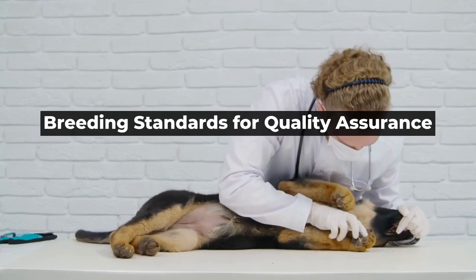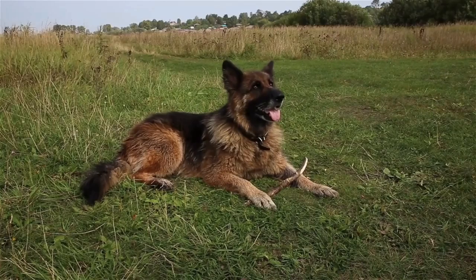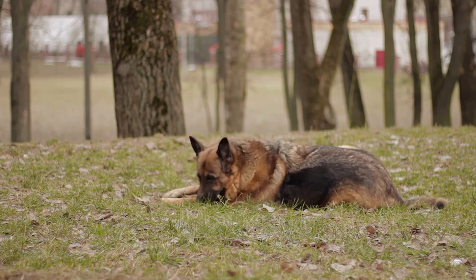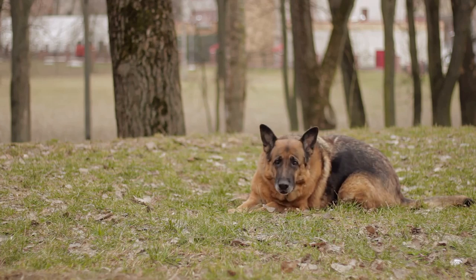Breeding standards for quality assurance. To ensure the health and well-being of German Shepherd Dogs, it is essential that breeders adhere to certain breeding standards. There are various organizations worldwide that set breeding standards for GSDs, such as the American Kennel Club (AKC) and the German Shepherd Dog Club of America (GSDCA).